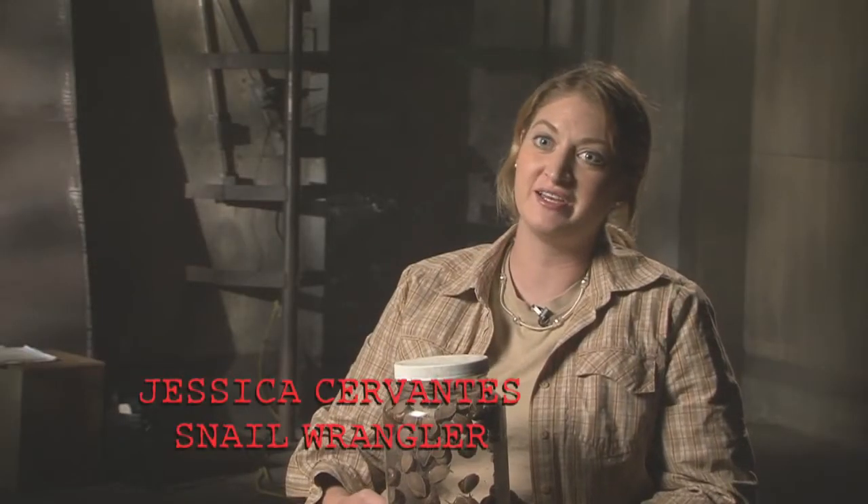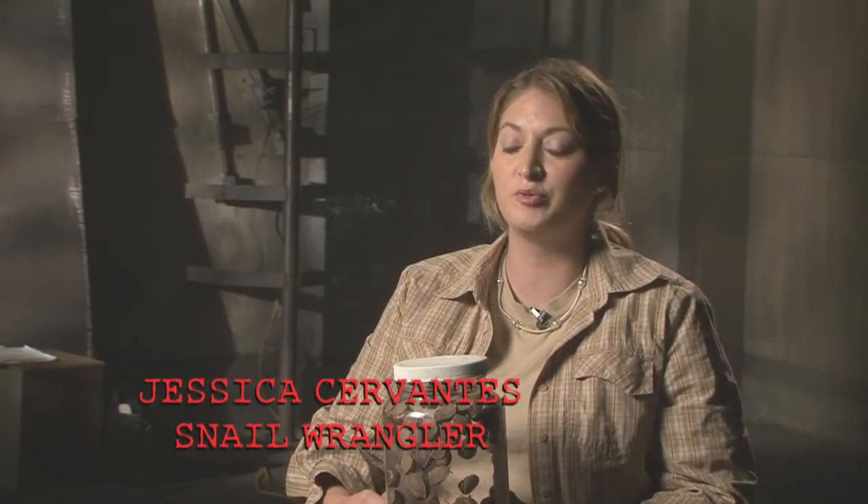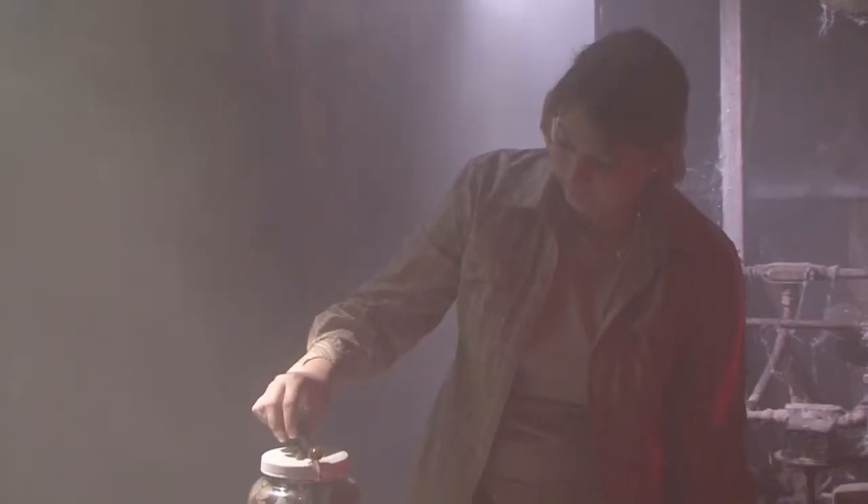My name is Jessica Cervantes. I work for a company called Brackets Film Fauna. We specialize in all kinds of animals from the very small to the very large. Today I'm snail wrangling.